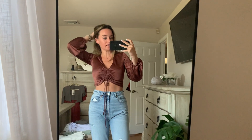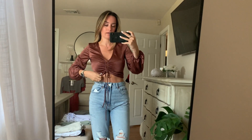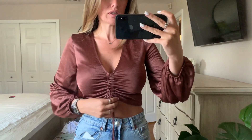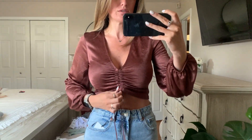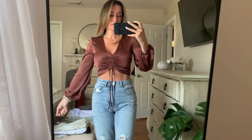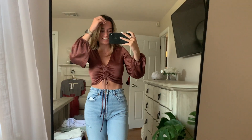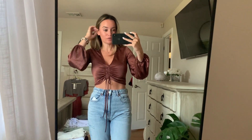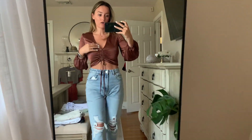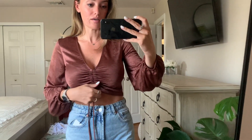This top is everything I could want and more — it's so freaking cute. It is this satin material, super light, with a ruched detail right here. You can make it as short or as long as you want by retying it. I love this kind of sleeve, it's just so dainty and girly and feminine. I could wear this with leather leggings, a skirt, or jeans like I have it on right now. So comfortable and it's not too low cut either.